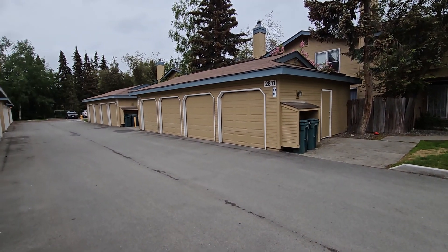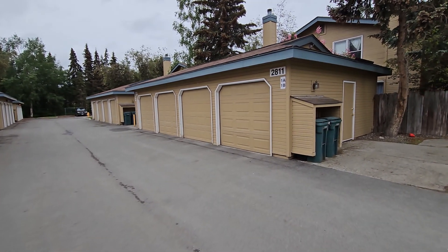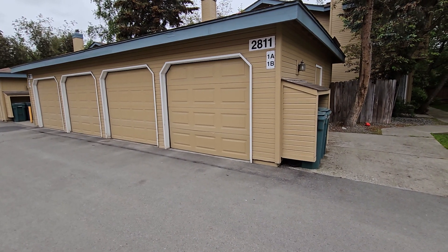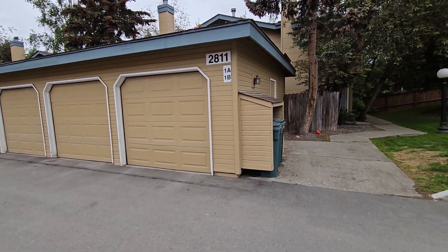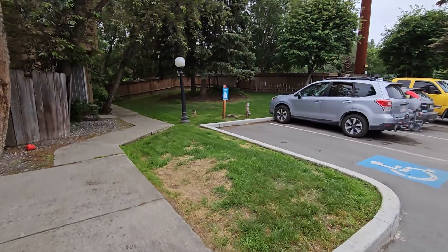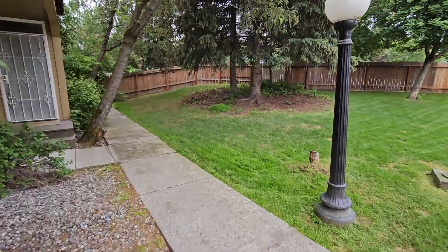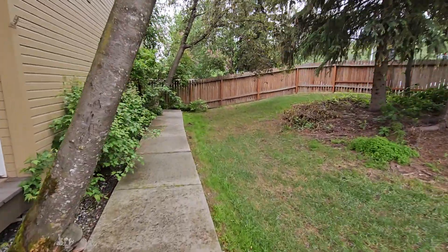It's a cute little condo. We're tucked back here in the condo association. This is the garage assigned to it. It's an open passageway between the garages, but the HOA did a really smart move and made little lock boxes on the back side of the garages so that you have a place to lock away your stuff. I really like the green space in here. I like the big mature trees. It's a very nice place to be.